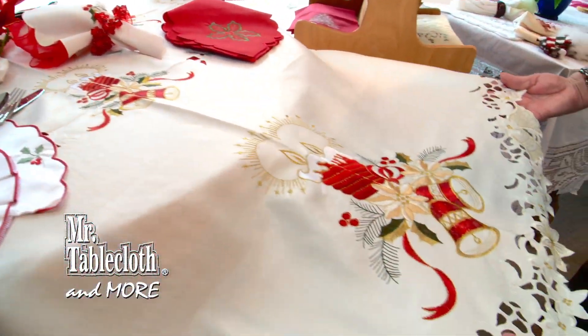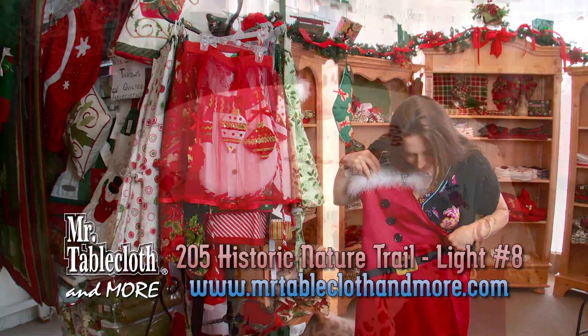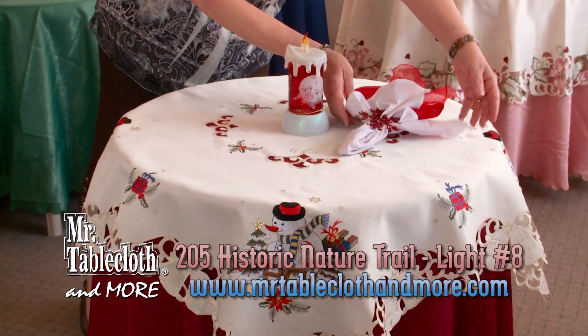Christmas and seasonal merchandise priced below $10 make perfect gifts and serve as a reminder of your trip to the Smokies.